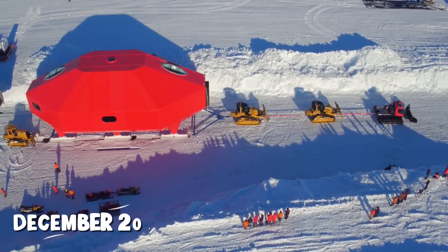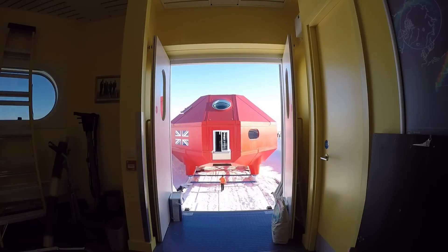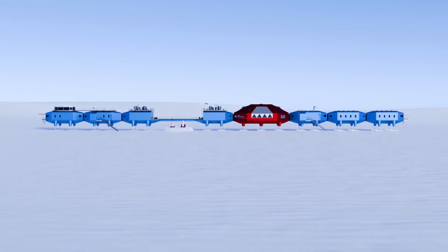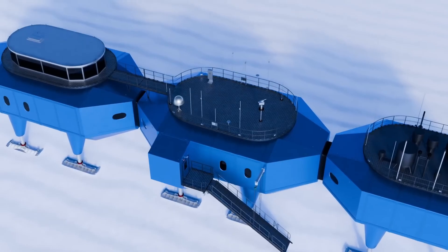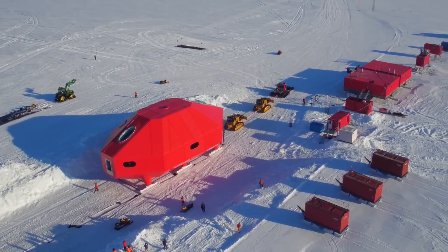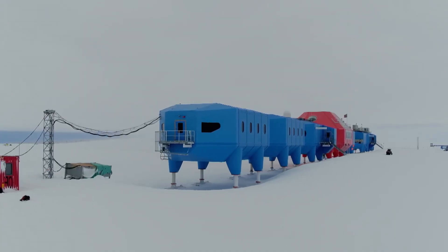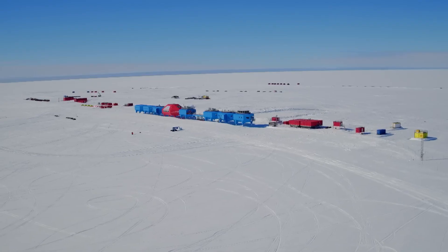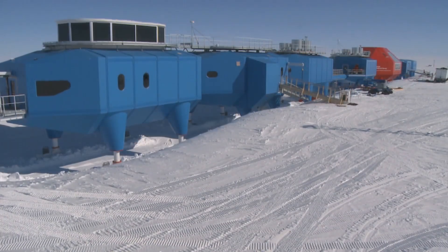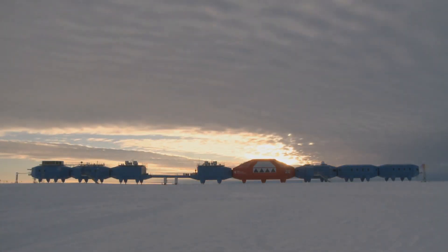The first modules arrived in December 2007. Transporting them from the ship to the construction site, 15 kilometers inland from the ice edge, required a convoy of modified bulldozers pulling sleds across sea ice. Each module had to be moved slowly, with constant checks for ice stability — one wrong move could send a 75-ton pod through the ice into the ocean below. Once on site, the modules were positioned using GPS coordinates accurate to within a few centimeters, hydraulic legs were extended, and the flexible corridors were attached, sealing the structure into a single interconnected station.